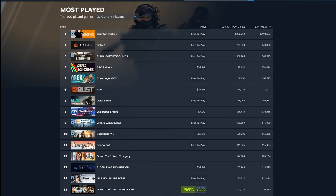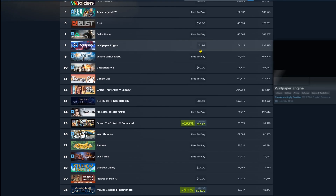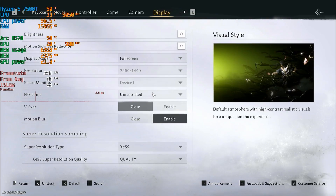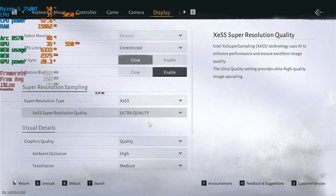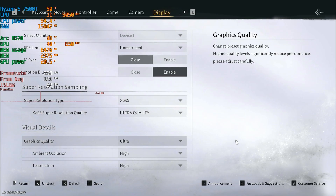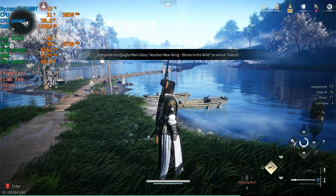For the first game we have Where Winds Meet, which is currently the ninth most played game on Steam. We are at 1440p with XESS enabled at ultra quality and the graphics preset set to ultra. Outside the town we're getting an average of 76 FPS and a 1% low of 67.